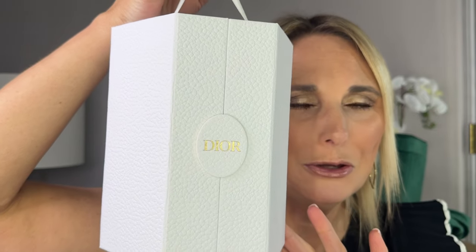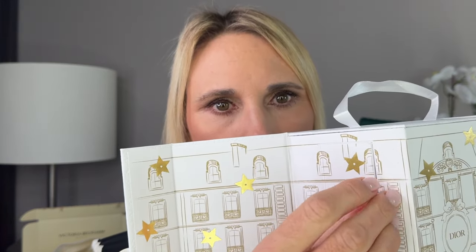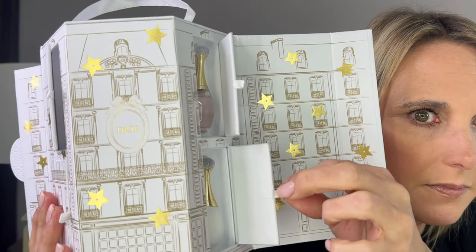The next item was completely free from Dior — part of their rewards program. Once you level up to the next level, you get a gift sent to you without having to buy anything. When you open it up, it has this beautiful packaging — little doors that open to reveal four Dior perfume samples. I don't think the video will do it justice; it's just so beautiful. I cannot wait to try these Dior perfumes.